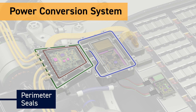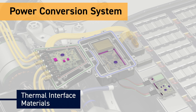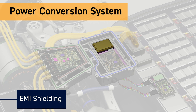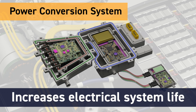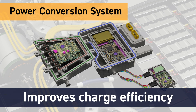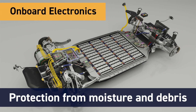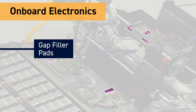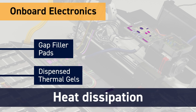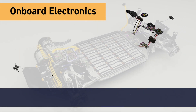Our perimeter seals, port seals, thermal interface materials, and EMI shielding technologies provide superior voltage management, protection against contamination and electromagnetic interference. This increases the life of electrical systems and improves charge efficiency. Parker's sealing offerings protect on-board electronics from moisture and debris, while Parker Comerix thermal interface materials such as thermally conductive gap filler pads and dispensed thermal gels aid in heat dissipation, increasing overall performance of the vehicle's electronics systems.